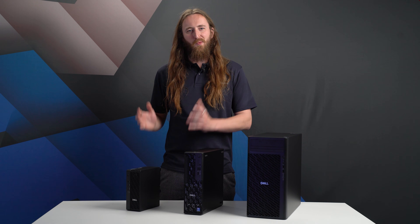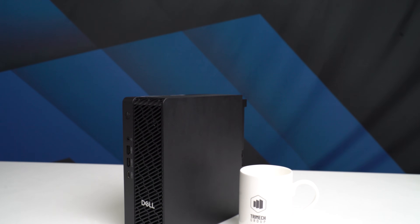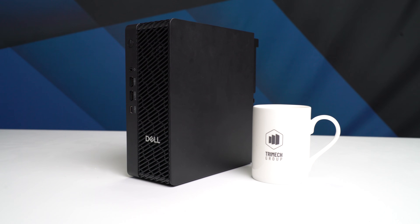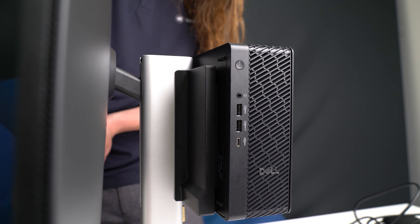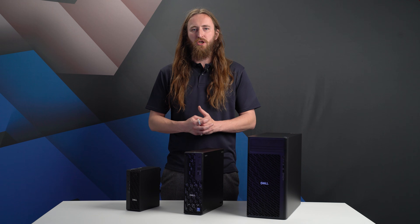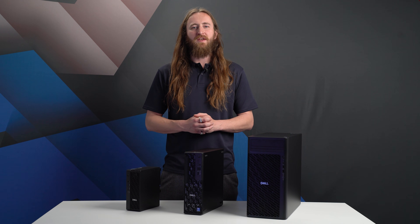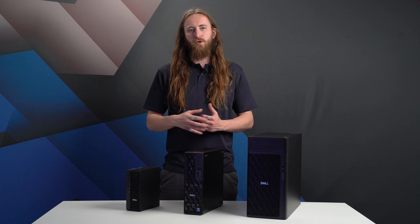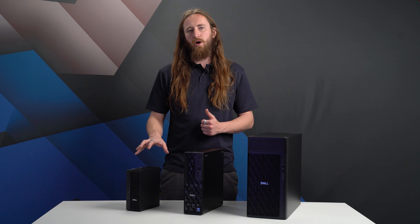So enough about the names — what about the systems? The Dell Pro Max Micro offers a remarkable amount of power in a tiny form factor, which can be paired with an optional stand to mount behind a monitor or in a server rack for secure remote access. These new desktops feature the new Intel Ultra 200 series CPU range, and with these more efficient CPUs the small form factor is even more attractive, with these able to run at up to 85 watts in the Dell Pro Max Micro.